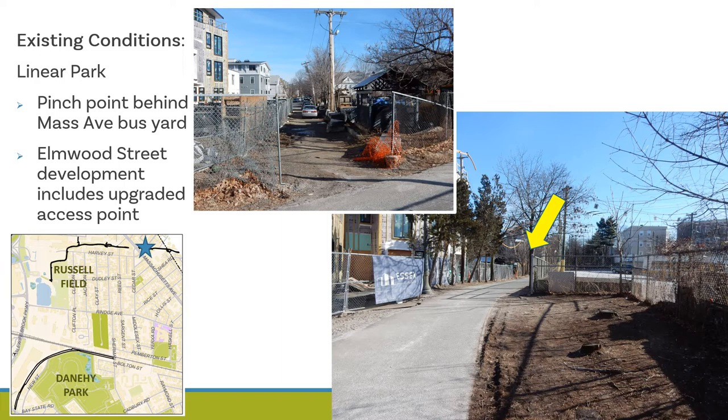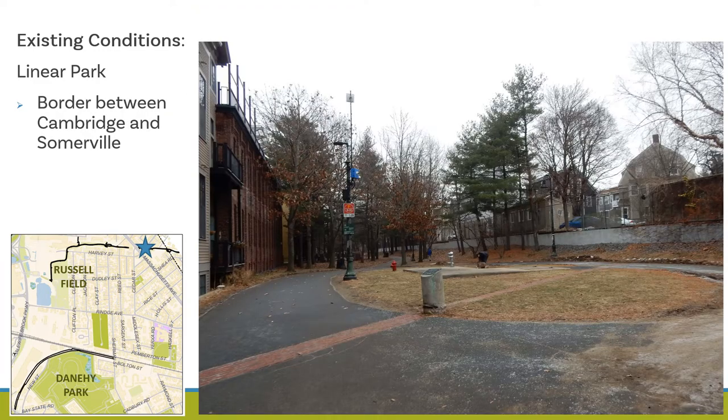In the photo at left is the Elmwood Street path entrance. There is a residential development under construction on Elmwood Street which includes work to upgrade and formalize the path entrance. This photo shows the border between Cambridge and Somerville, shown by the red bricks in the ground. We're working with Somerville to discuss opportunities for this underutilized open space.